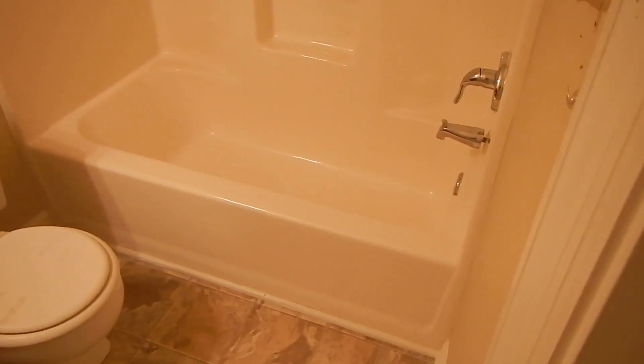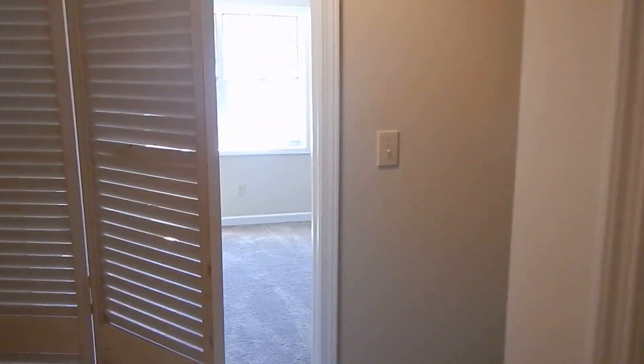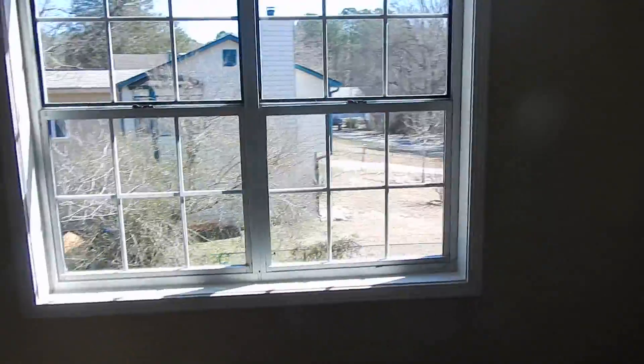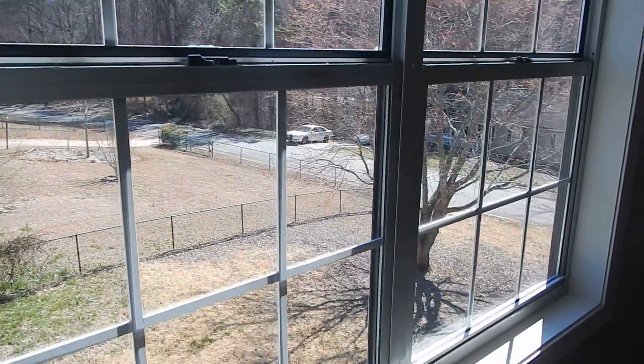These bedrooms share a full bathroom with brand new flooring, fresh paint, and everything nice and clean. So if you like this property, be sure to check out our website at www.rentfrombravo.com — that's Rent From Bravo — and you can apply online through the website. We look forward to hearing from you.